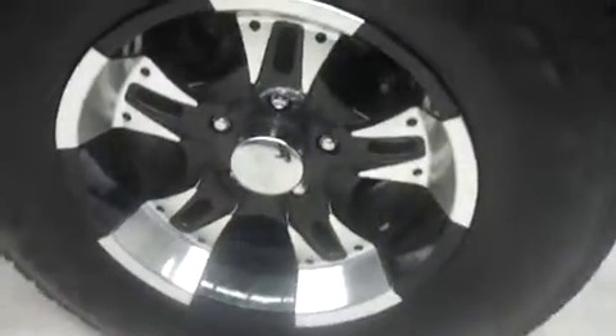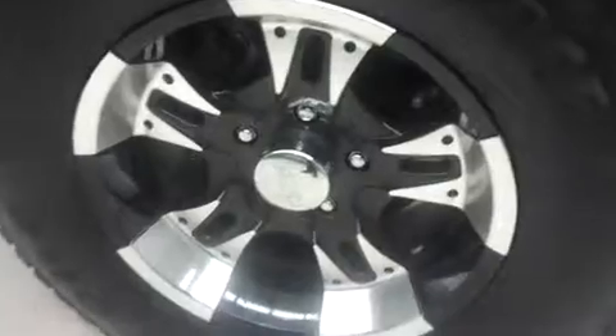We have aftermarket alloy rims riding on Firestone Transforce AT tires and the tread is in nice condition. On the passenger side, no dings or dents, though there is a little flaw in the paint. The tires are in good shape and the underbody and frame are nice and clean.